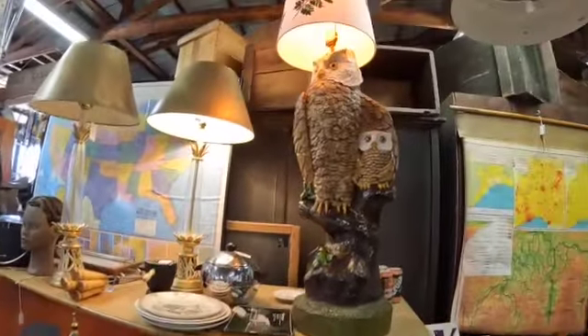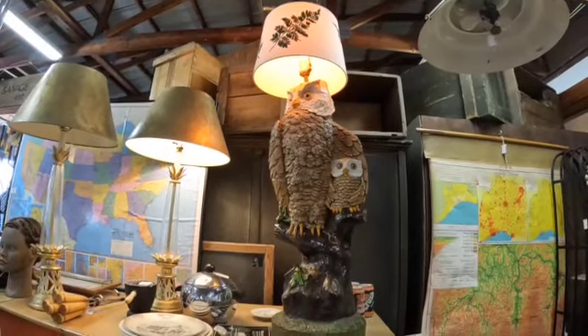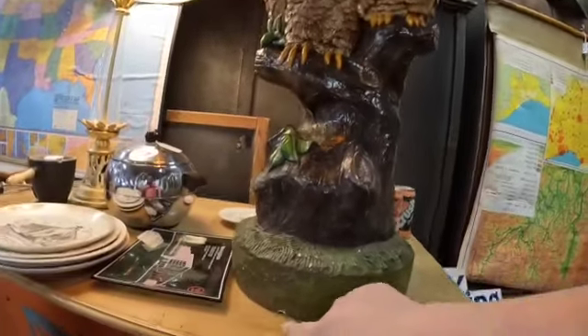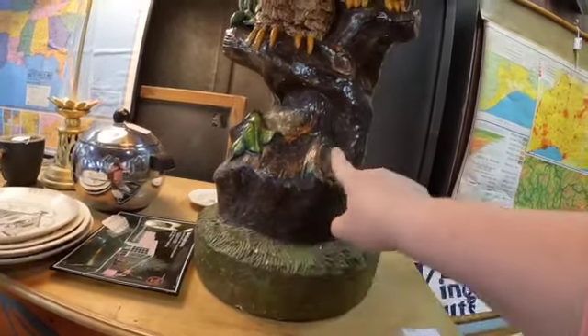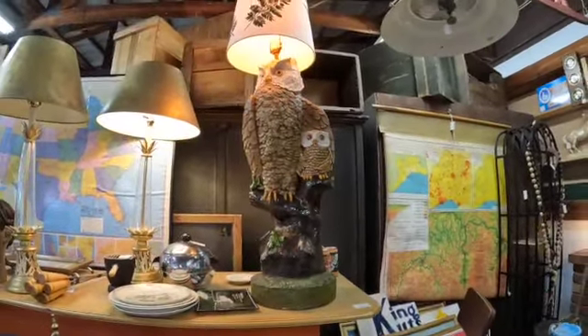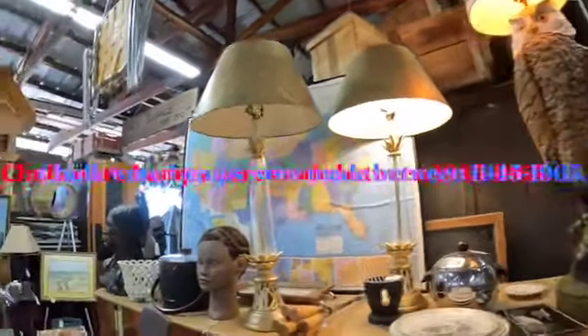This lamp right here is made of chalkware and it probably weighs like a million pounds. You can see it's chipped, and the white shows that it's chalkware — extremely heavy, but really cool. That's something you would have seen probably in the 70s in someone's house.